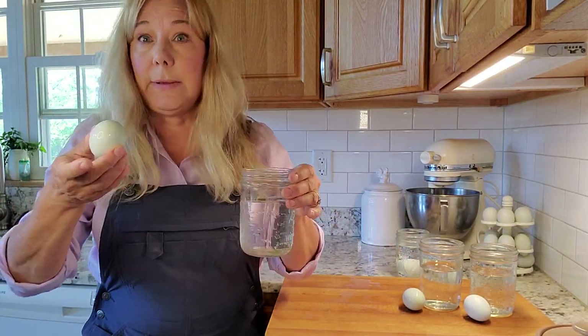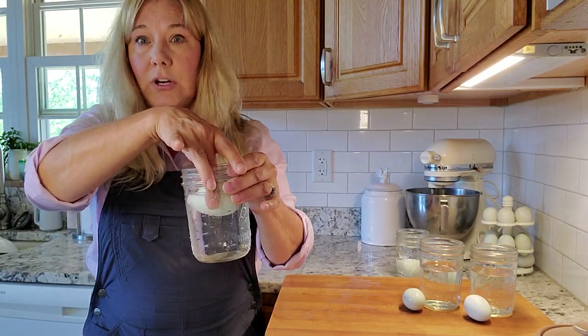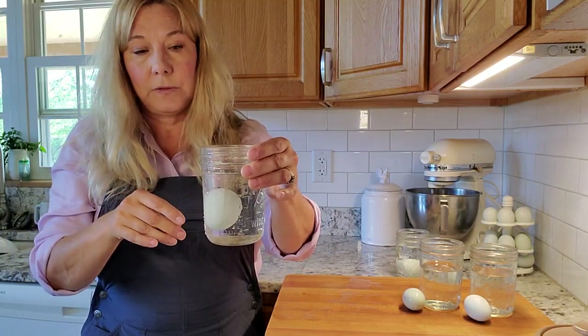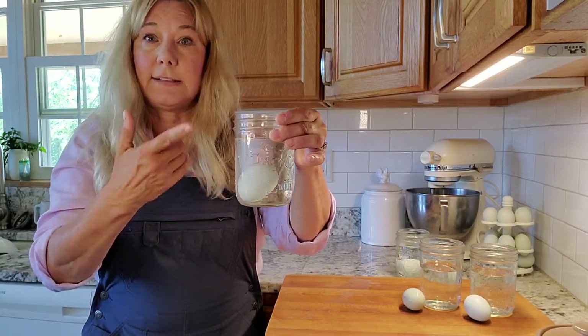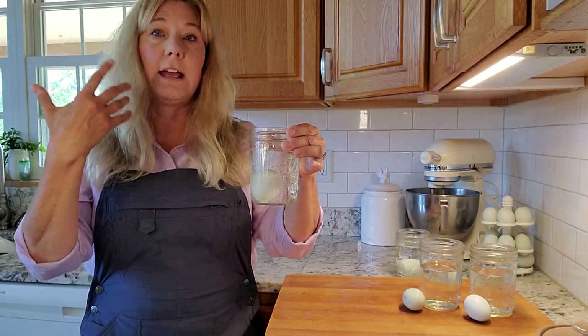If you take an egg that's maybe about a week or two old and drop it into a glass of water, one end is sort of starting to come off the bottom because air has had time to get into that egg — it's starting to rise. Still perfectly good to eat.